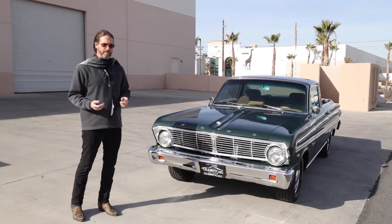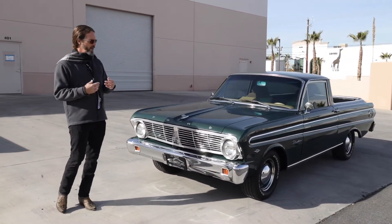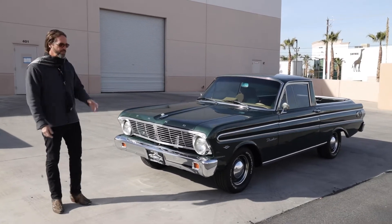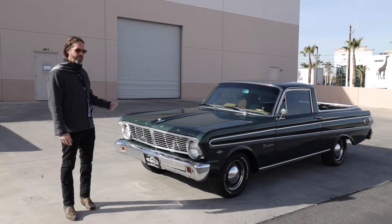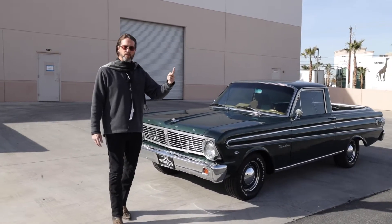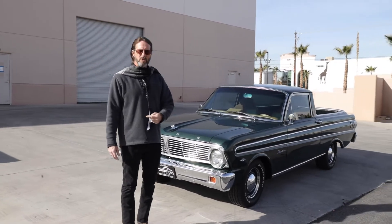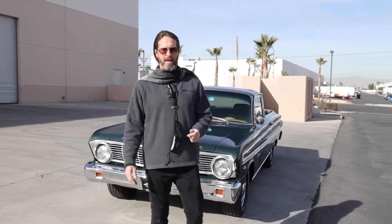It's got a couple of imperfections — probably some surface rust. It drives terrific. I've driven it all over the Las Vegas Valley. It's a really awesome car. Welcome to Celebrity Cars, folks. We're located right off the strip in Las Vegas, halfway between Summerlin, Nevada and Henderson, Nevada.